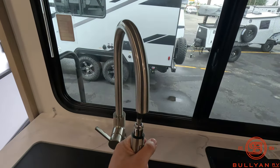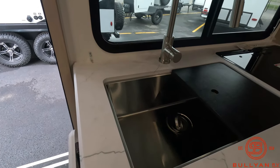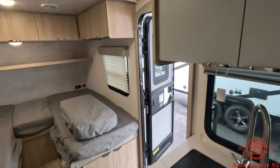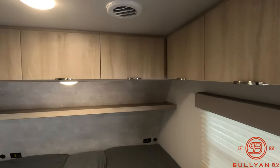You have a full-size sink with a pull-out faucet, and there's storage above the twin beds all around.